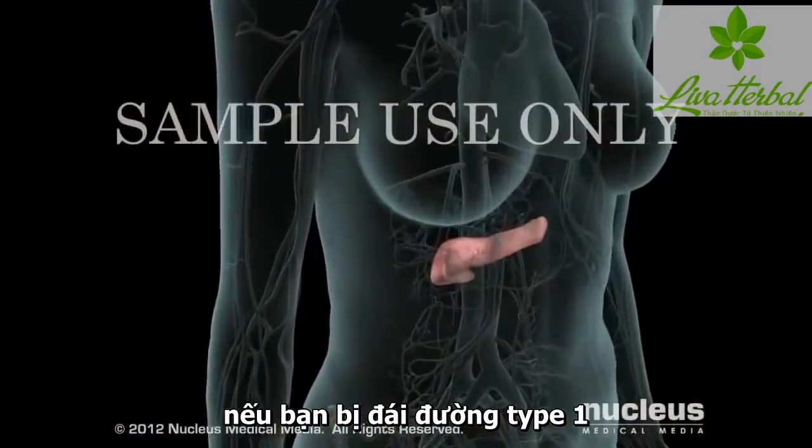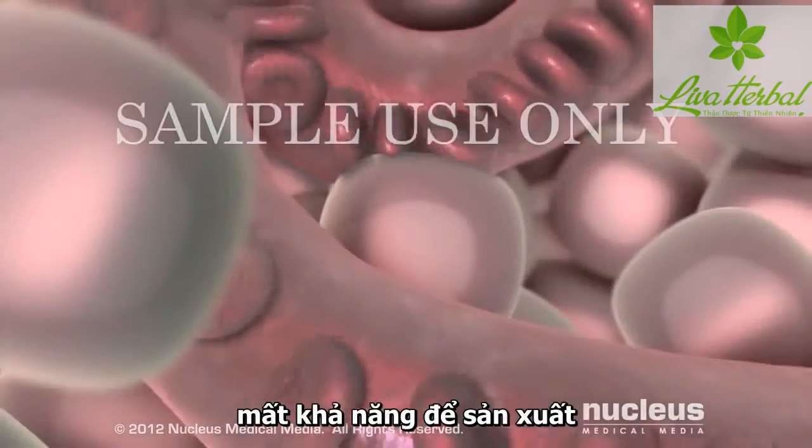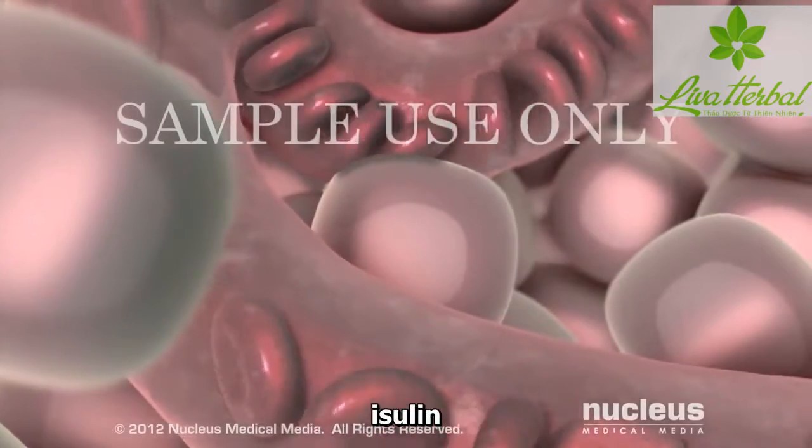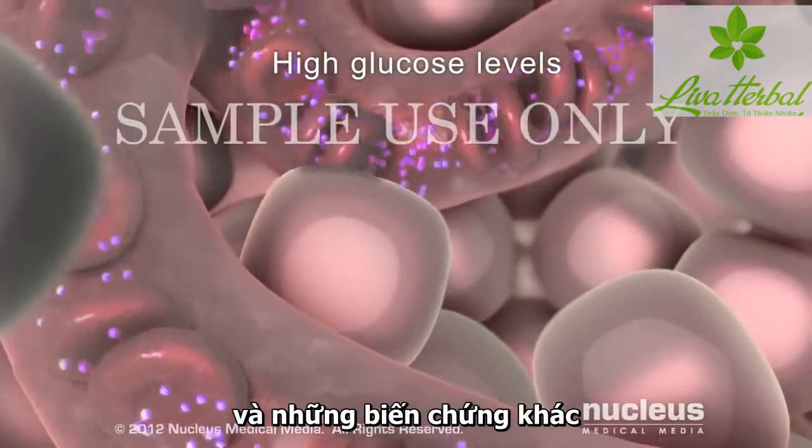If you have Type 1 diabetes, your pancreatic beta cells lose their ability to produce insulin, resulting in high blood glucose levels and other complications.